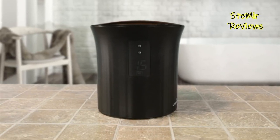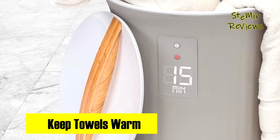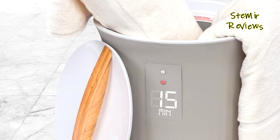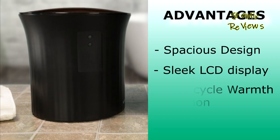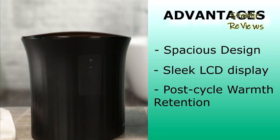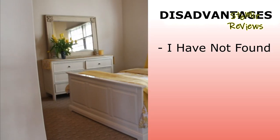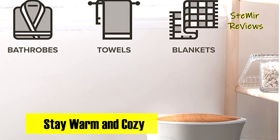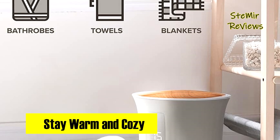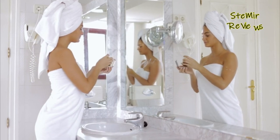The slim, streamlined construction adds a touch of luxury to any bathroom, with built-in stabilizing feet preventing slipping. Whether it's a quick shower or a long soak, this warmer caters to every need. Live Fine's towel warmer excels with a spacious design for two towels, a sleek LCD display with customizable timers, and a post-cycle warmth retention feature. Beyond the bath, it makes a thoughtful gift for various occasions, providing warmth for throw blankets, beach towels, and more.